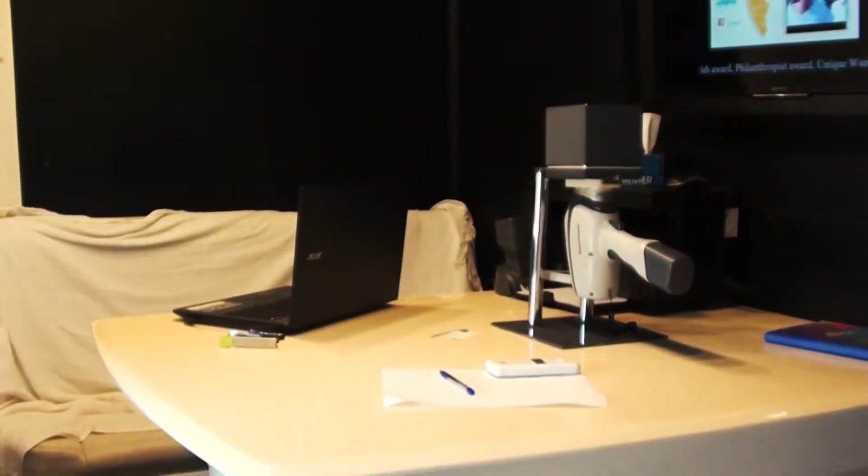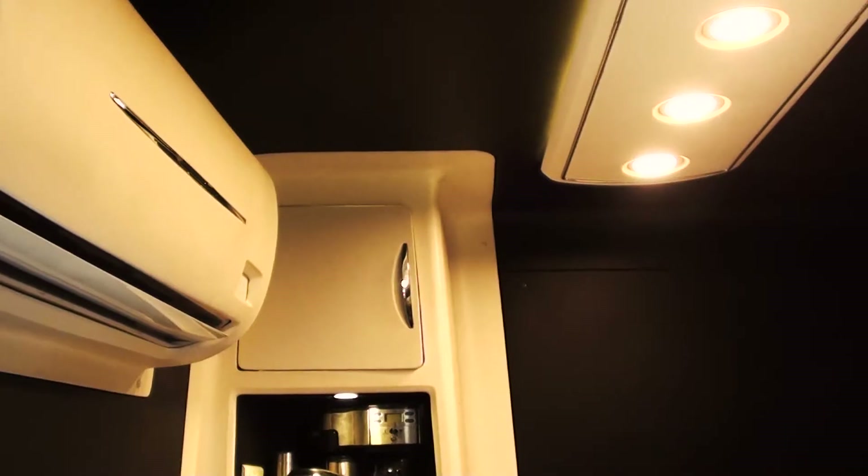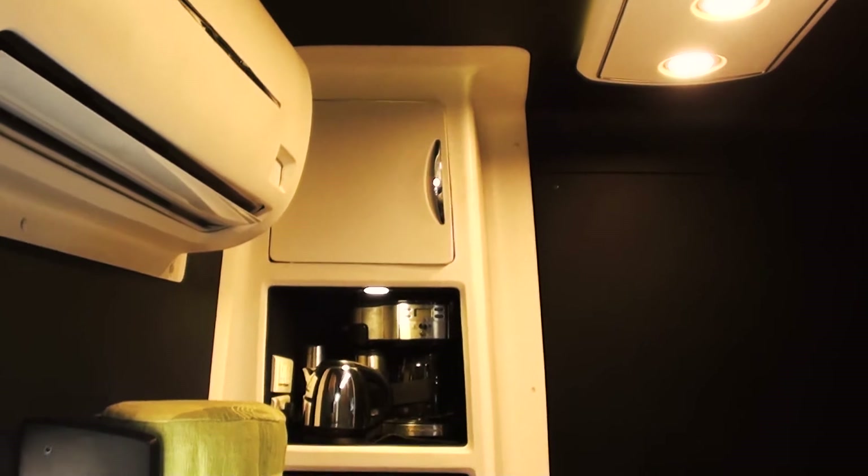This trailer has a small office space on the side which has everything from tables and chairs to even a working microwave.